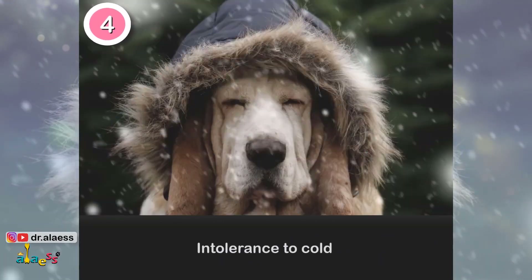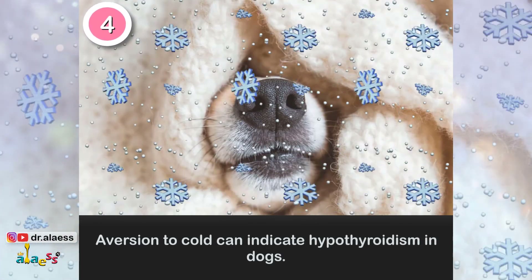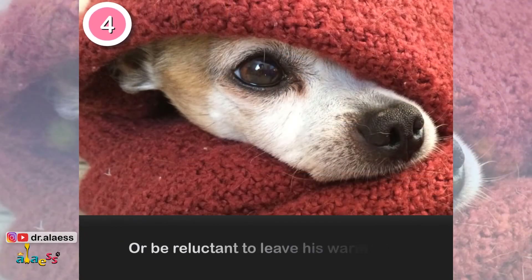4. Intolerance to Cold. Aversion to cold can indicate hypothyroidism in dogs. Your dog might sit close to the heat vent or be reluctant to leave his warm bed.